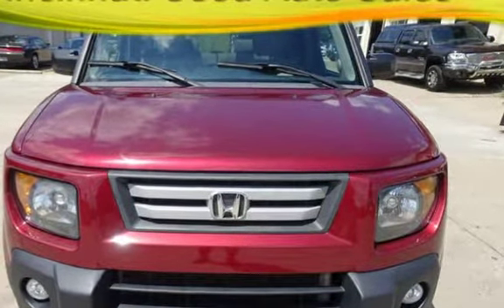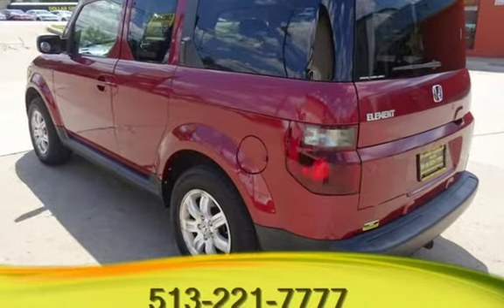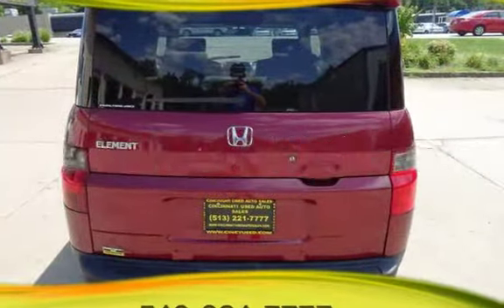This Honda has less than 154,000 miles on the odometer. Estimated fuel economy for this vehicle is 19 miles per gallon in the city and 24 miles per gallon on the highway.